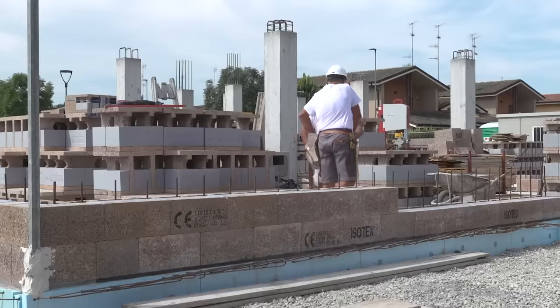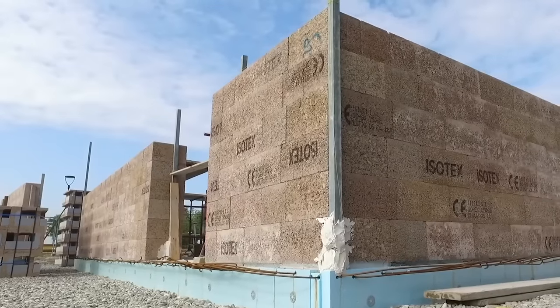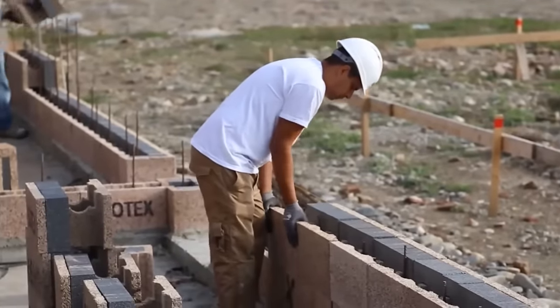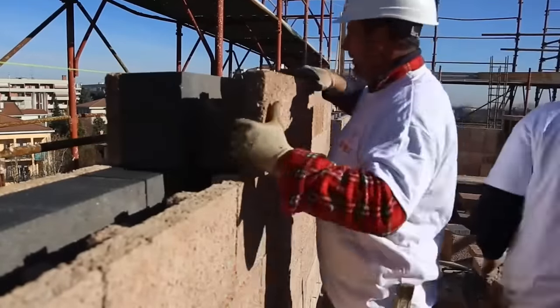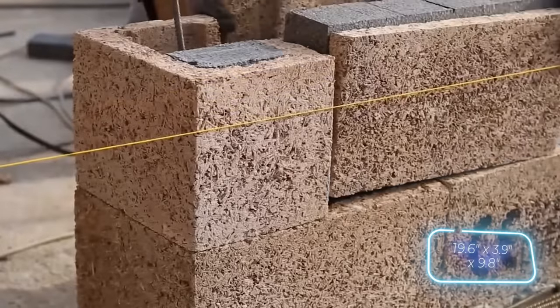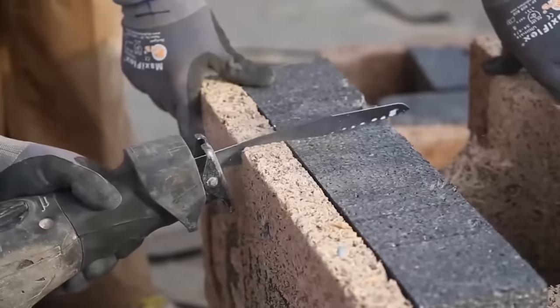An Isotex block used as a partition wall can reduce noise by approximately 46 decibels. The company also emphasizes the block's strong adhesion, making it possible to, for example, apply plaster. Standard Isotex blocks come in dimensions of 50 x 10 x 25 cm, and are excellent for dividing rooms in an apartment.